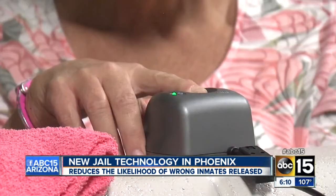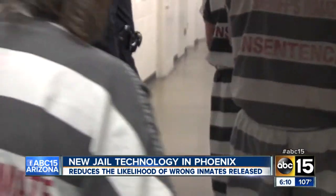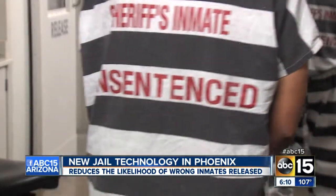Deputies tell us this high-tech scanner should help fill the cracks in the old system. If this is a jail, we need to make sure we're releasing the proper people. In Phoenix, Eric English, ABC15 News.